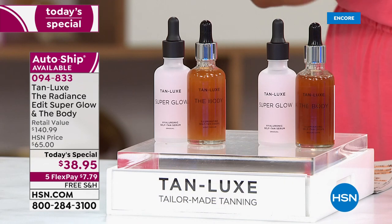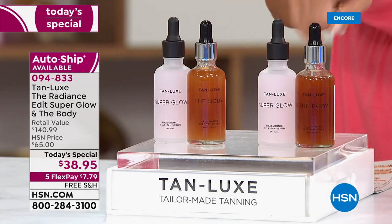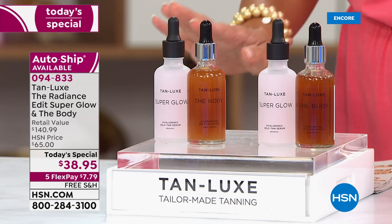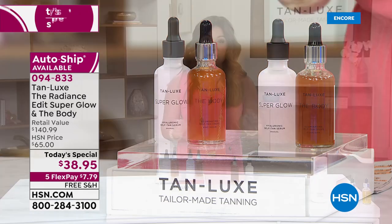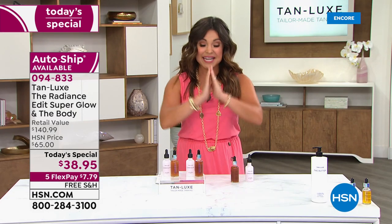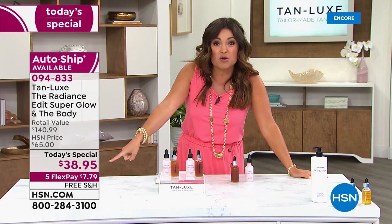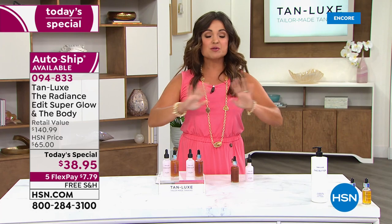Stick with what your skin tone currently is. The more drops you do, the more rich and golden your tan. In a matter of hours, you are going to love the way your skin looks. We have auto-ship available — you lock in the over $100 savings for the foreseeable future. You can customize how often you receive this duo, pause it, or cancel any time.